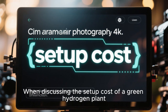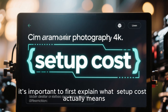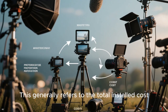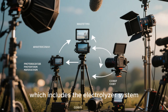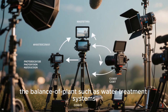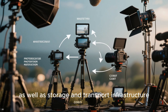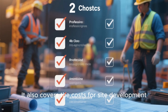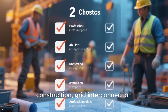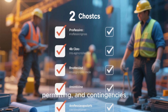When discussing the setup cost of a green hydrogen plant, it's important to first explain what setup cost actually means. This generally refers to the total installed cost, which includes the electrolyzer system, the balance of plant — such as water treatment systems, power electronics, compression and drying equipment, cooling systems, as well as storage and transport infrastructure. It also covers costs for site development, engineering, procurement, construction, grid interconnection, permitting, and contingencies.